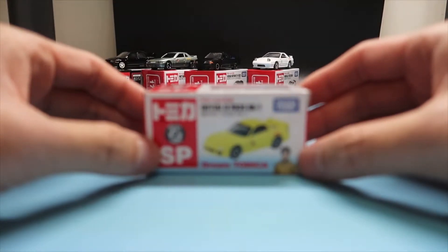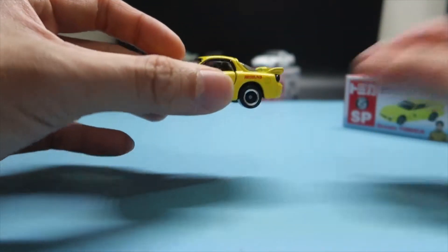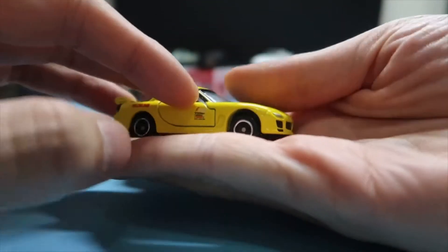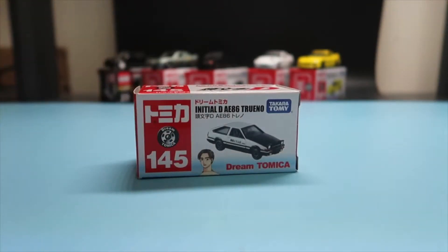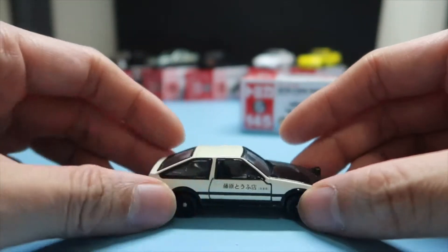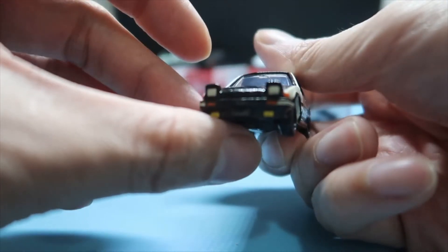The other half of the Takahashi brothers drives the FD RX-7. This is the special version — a nice bright yellow color, and it again has Red Suns on the side. Last but not least we have the main character, Takumi Fujiwara, and he drives the Toyota AE86 Trueno. Of course it has the iconic writing on the car, and at the front are the open headlights.